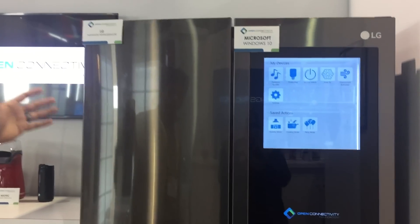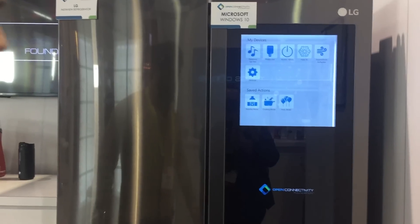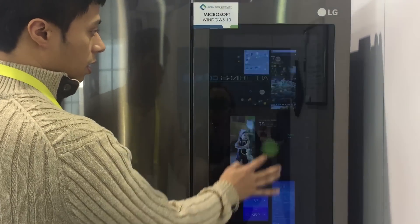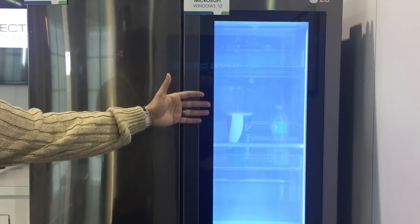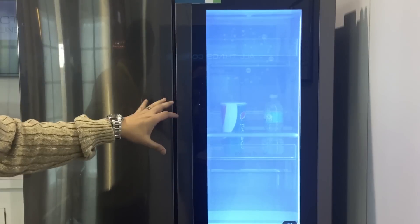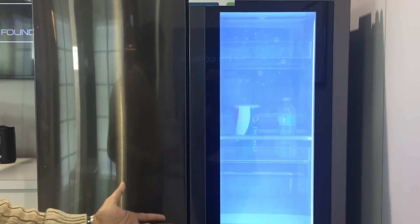Here we have LG's InstaView refrigerator running Microsoft Windows 10 Enterprise Edition. This refrigerator allows you to take a view inside and see what you have through the use of transparent glass as well as cameras. This way you don't have to open the refrigerator, let cold air out, spoil your food earlier, and also waste energy.